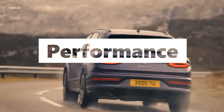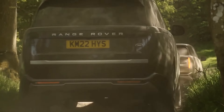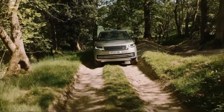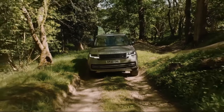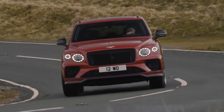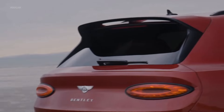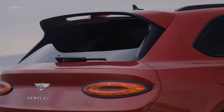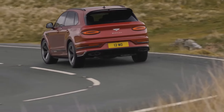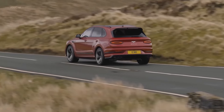The Bentayga and Range Rover have identical powertrain layouts, but their personalities are very different. Whereas the Range Rover prioritizes comfort over everything else, the Bentley has a sportier edge. It all starts with the V8 engine, which not only has greater power than the Range Rover's diesel, but also sounds better. It can accelerate from 0 to 62 miles per hour in 4.5 seconds, which is more than 1.5 seconds faster than the Range Rover, and it does it with an addictive roar from the V8 engine.